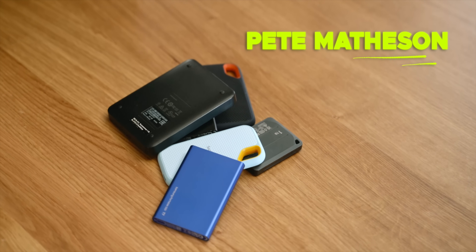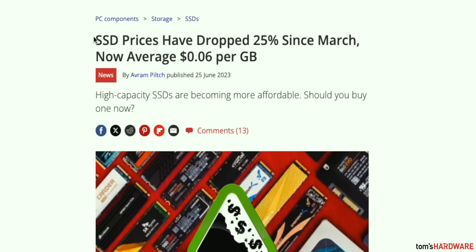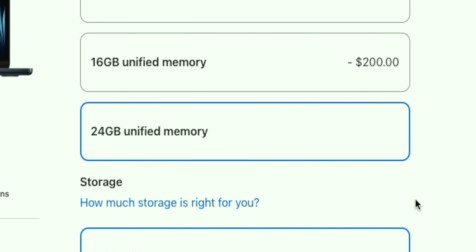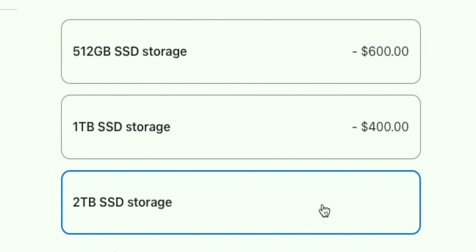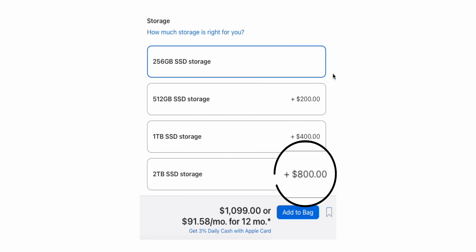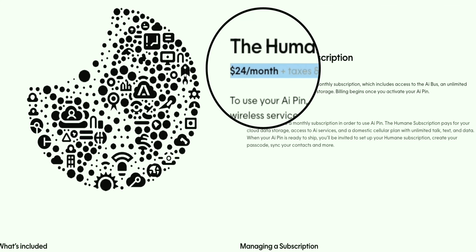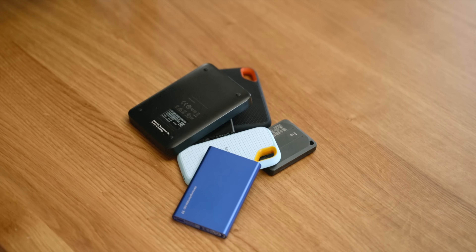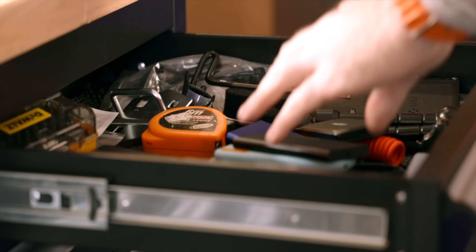External SSD storage is kind of a big thing at the moment. Prices have been falling considerably over recent years, and Apple are charging extremely premium prices to upgrade from the base 256 gig of storage on anything you buy from them. With subscription services coming to absolutely everything, buying an SSD or even a bunch of SSD drives can be quite an attractive offer — but I am here to tell you that doing this might not be the best thing to do.